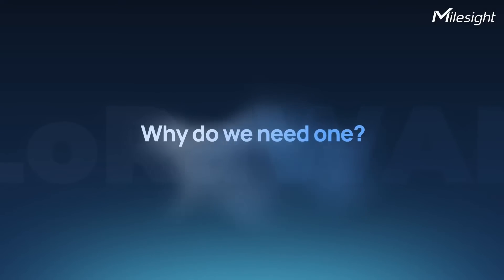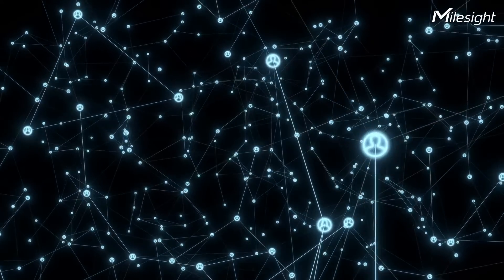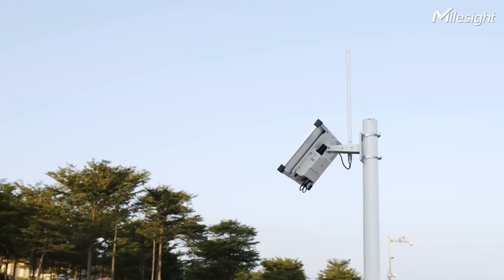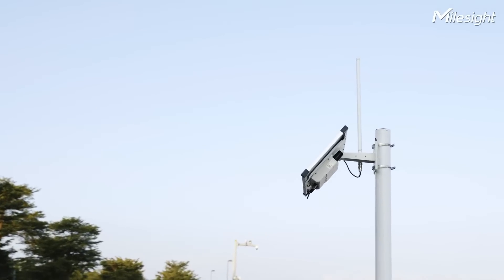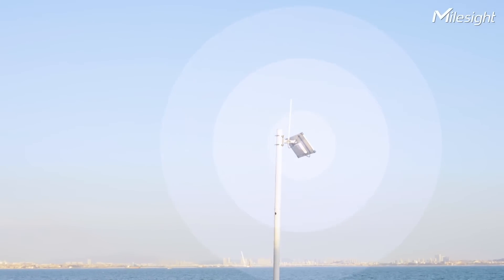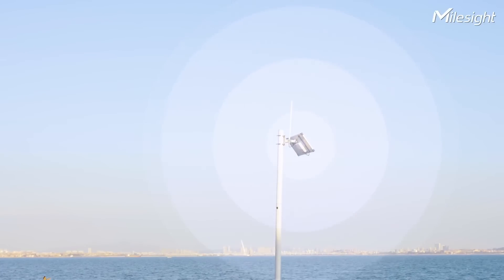Why do we need one? The LoRaWAN IoT network simply wouldn't exist without a LoRaWAN gateway — it's the backbone of the LoRaWAN IoT architecture. A LoRaWAN gateway is a crucial component that links IoT devices with the internet, handling the transmission of data from IoT devices to the internet. By doing so, LoRaWAN gateways expand the coverage of IoT devices and enhance the reliability and security of data transmission.